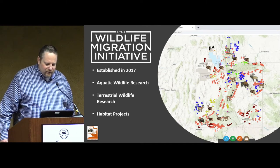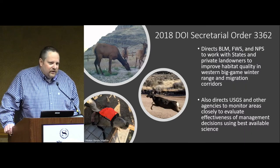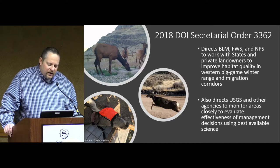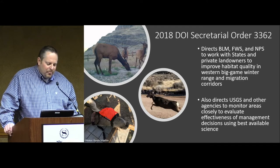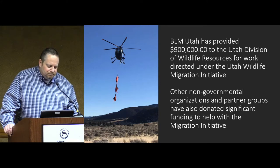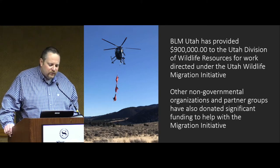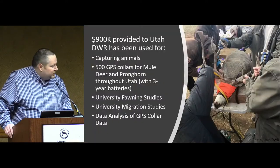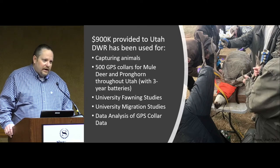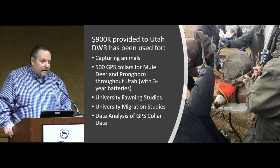As you can see, there are a lot of different projects going on all over the state with these GPS collars. In 2018, the Department of the Interior Secretary Ryan Zinke signed Order 3362, which directed federal agencies to start working directly with states on these migration initiatives. BLM Utah has provided the state of Utah in the last few years $900,000 towards this effort. A lot of other non-governmental organization partner groups are also involved and have donated a significant amount of money as well. Of the $900,000 provided to the DWR, we've spent that money on capturing animals, buying 500 GPS collars, and funding university studies on fawning, migration, and analysis of GPS data.